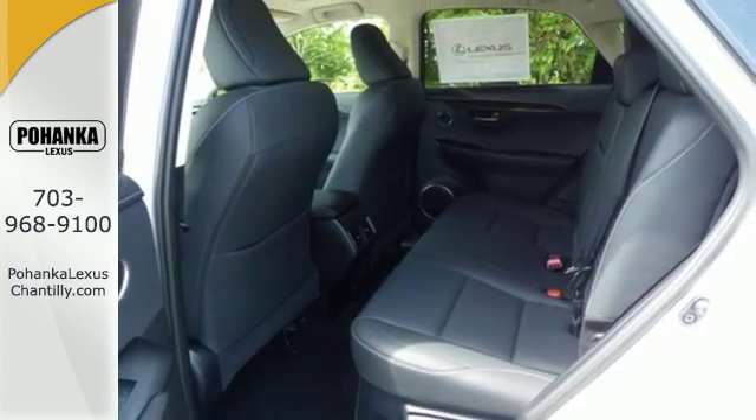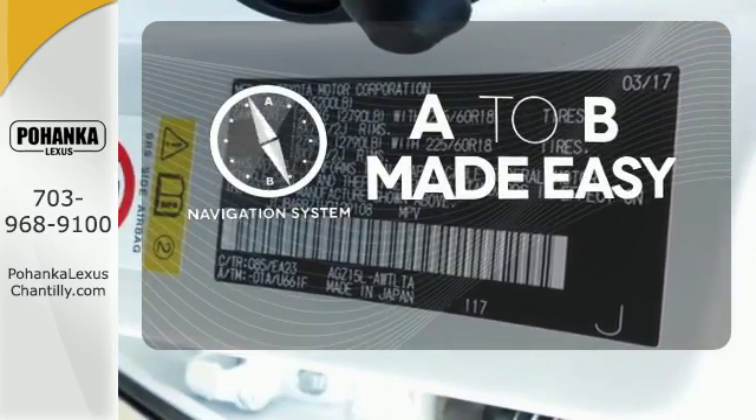Service Connect, and remote app. Never feel lost again with the navigation system.